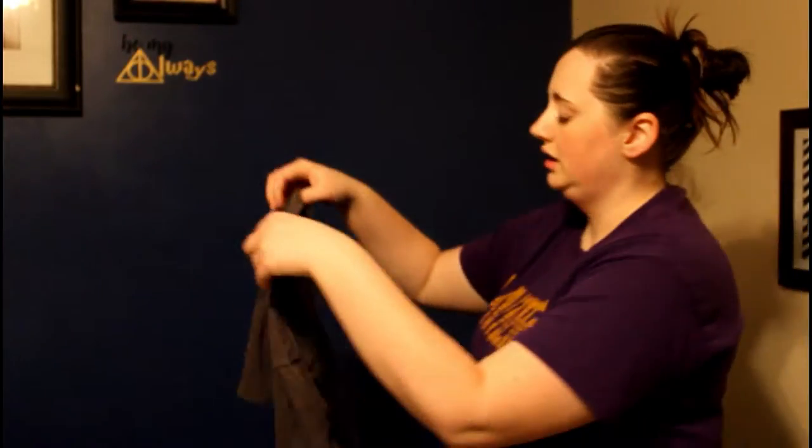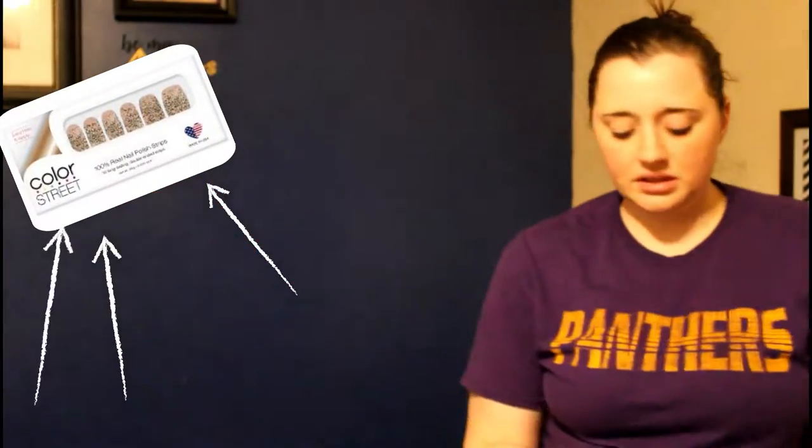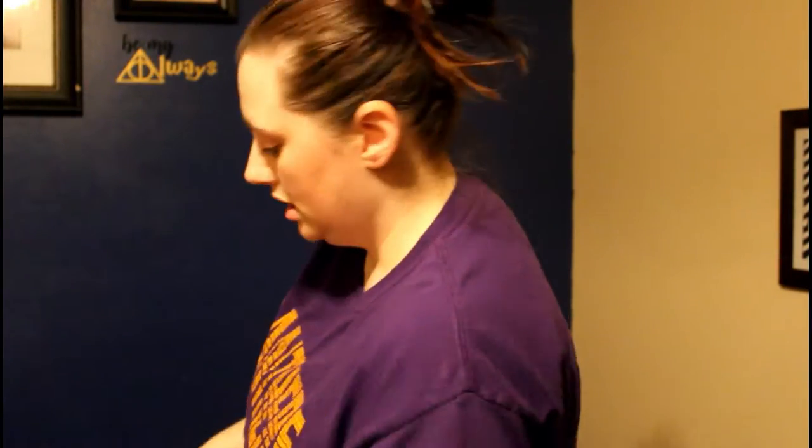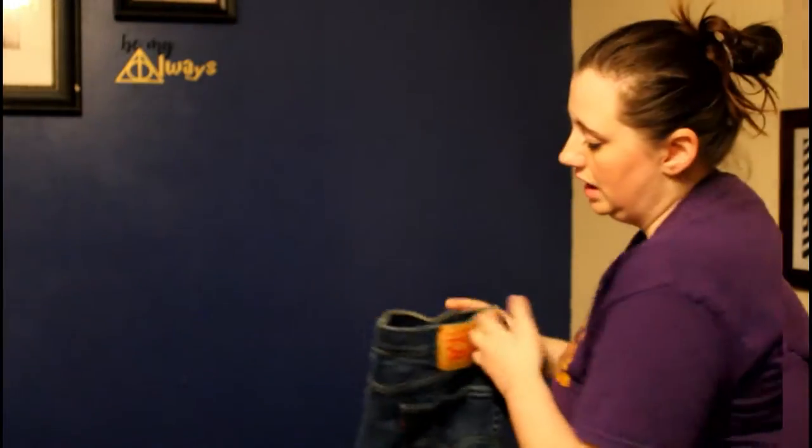My husband told me I have to wait for Christmas to get them though. I'm also into glittery glitter nails — fingernails. It's actually from a company called Color Street. I've got a few people I know that are consultants for Color Street, so I buy from them. It's just an easy way for me to do my nails without spending a lot of money, and they last a long time.